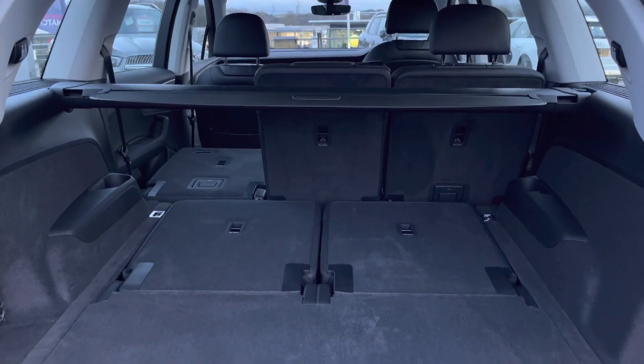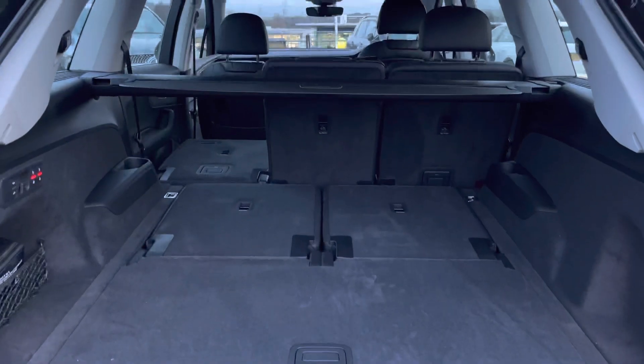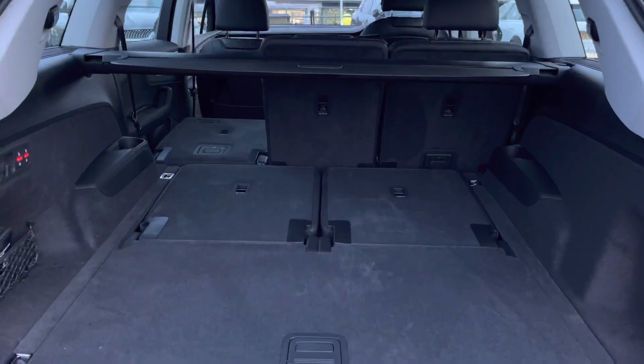The boot space definitely doesn't disappoint — it has ample space, very spacious and perfect for big shopping trips or if you require extra luggage while going on holiday. It definitely caters to your needs.